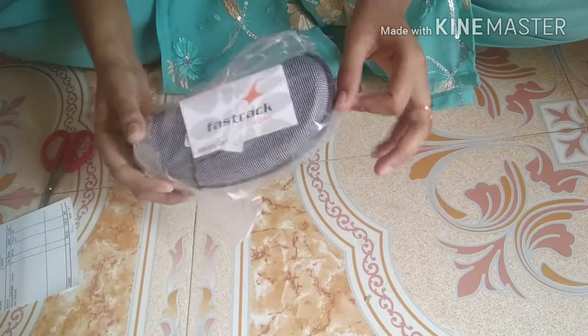My shade is brown. There are three shades available: brown, violet, and blue.